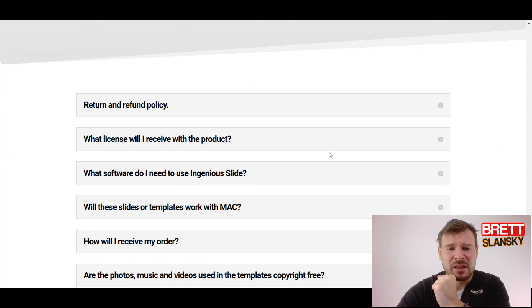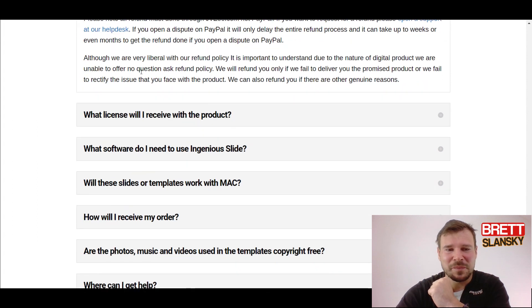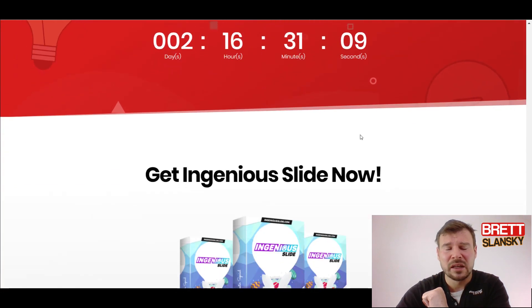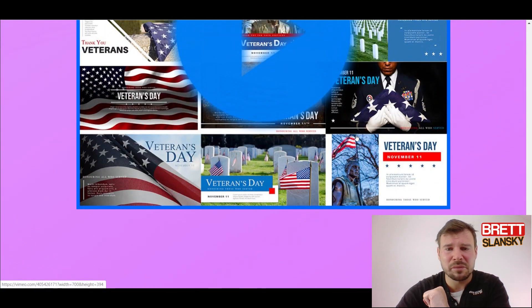The only thing is when you read the refund policy, they say that due to the nature of digital products they are unable to offer a no-questions-asked refund policy. They will refund you only if they fail to deliver the promised product or fail to rectify an issue you face with the product. So basically, if you get the product and don't know how to use it, you will not get your money back.